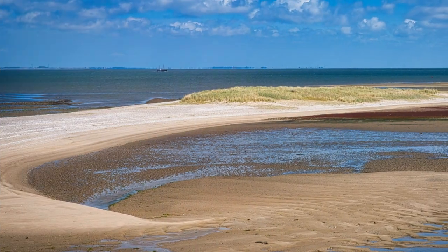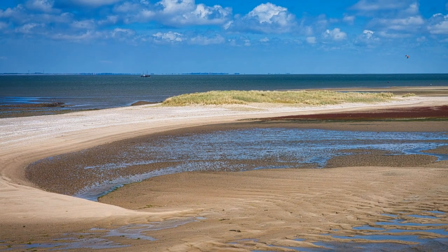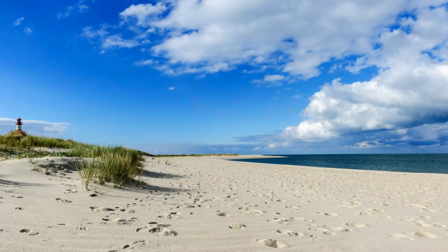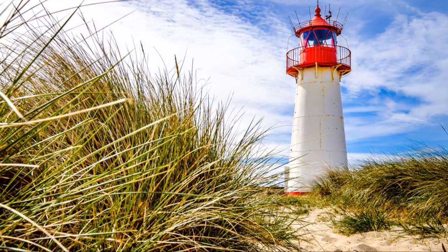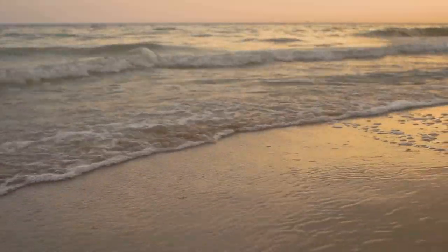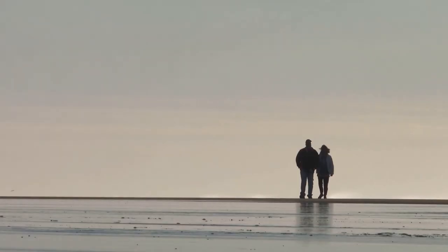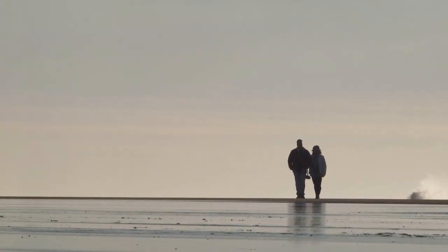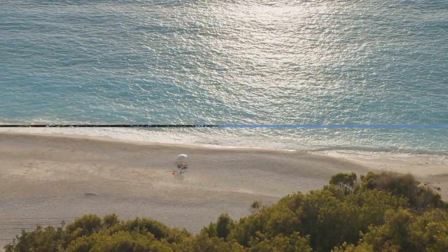Number 2: Ellenbogen Beach is the epitome of tranquility, with its soft, sandy shores and crystal clear waters making it a haven for beach lovers and nature enthusiasts alike. This beach is particularly cherished for its seclusion and natural setting, away from the busier tourist spots, providing a peaceful escape for those seeking solitude and serenity by the sea. Whether it's for a leisurely swim or a reflective walk along the coast, Ellenbogen Beach offers a respite from the hustle and bustle, embodying the pure essence of Sylt's natural beauty.